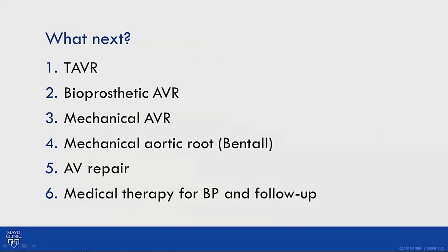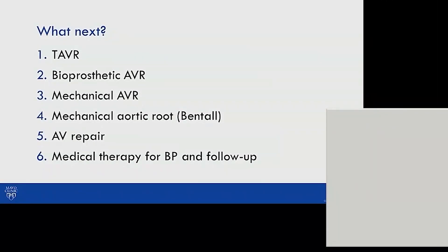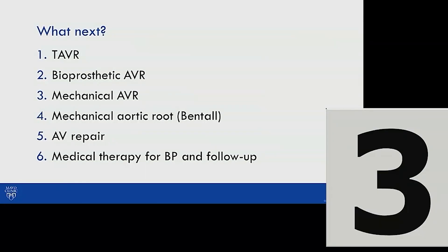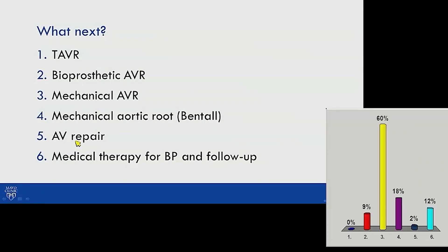What should we do next — transcatheter valve, bioprosthetic valve, mechanical valve, mechanical aortic root, aortic valve repair, or medical therapy and follow-up? Sixty percent of the audience voted for mechanical aortic valve.